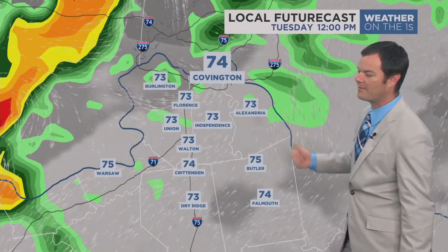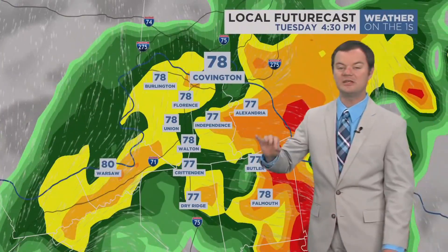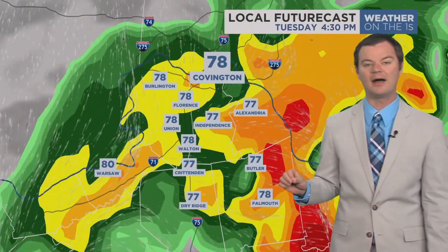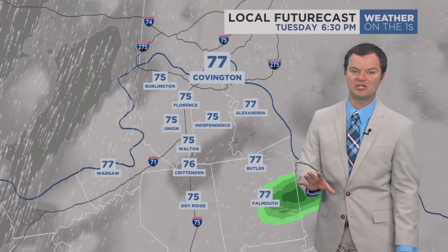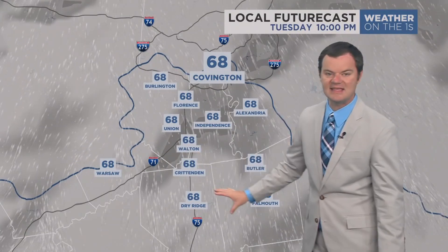As we go through the remainder of our Tuesday, those showers and storms will be coming and going. Could be some strong, maybe one or two severe storms mixed in there as well, posing mainly a damaging wind threat. By the time the sun sets, a lot of that activity starts to ease up.